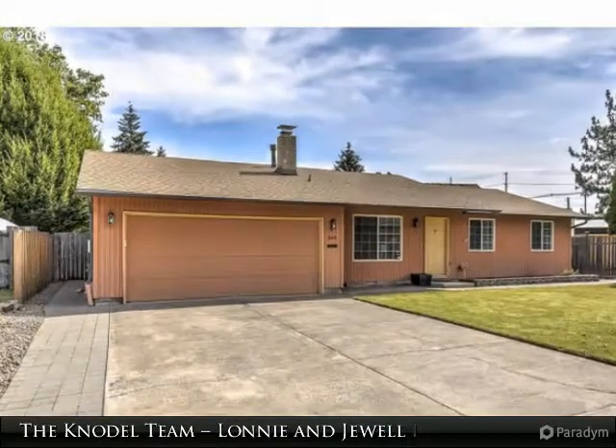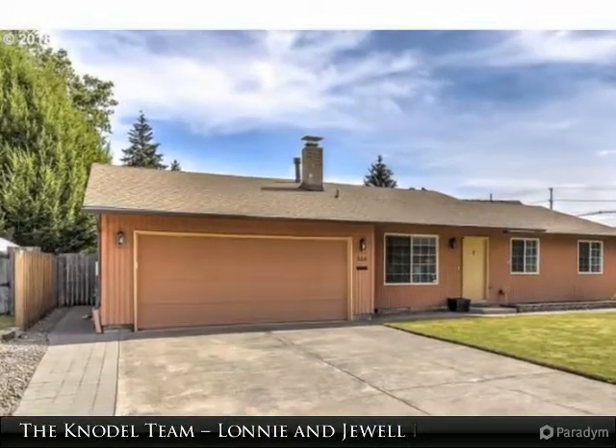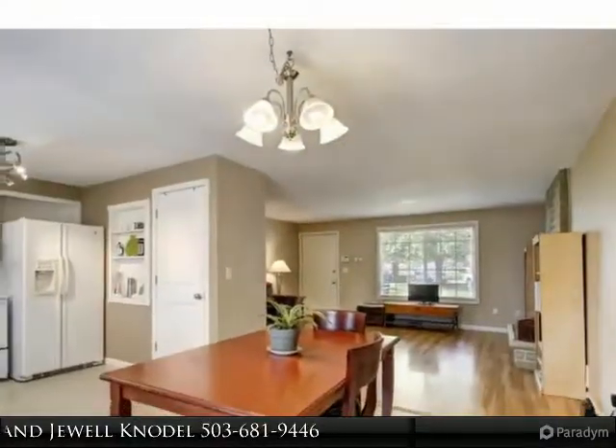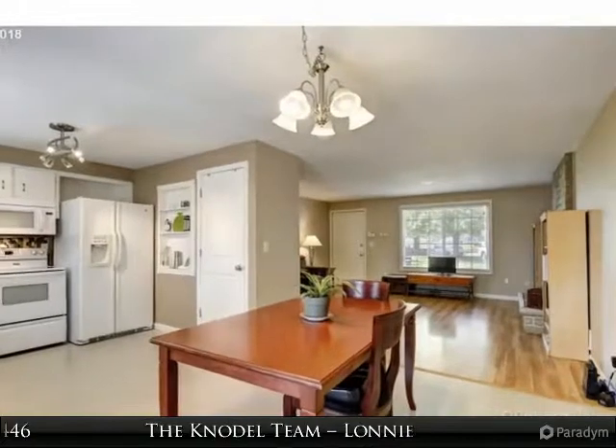This is a great opportunity for a first time home buyer or an investor. Well maintained single level. The roof and gutters are 5 years new, the windows were all updated in 05.